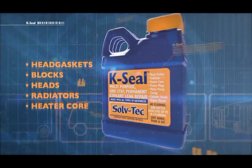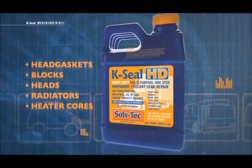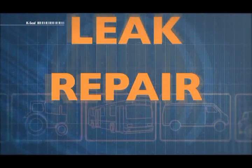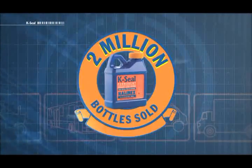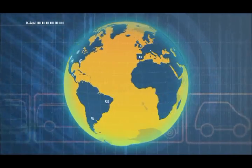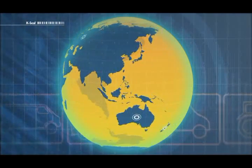K-Seal is a one-step total coolant leak repair solution, trusted and recommended by trade worldwide. Known as the miracle in the little blue bottle, K-Seal sales have topped 2 million bottles around the world, from the UK to the US, Russia, Australia and South America.